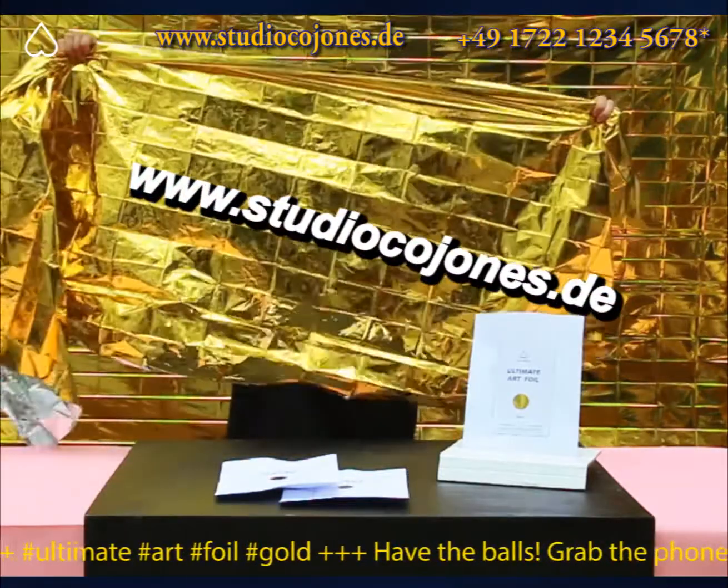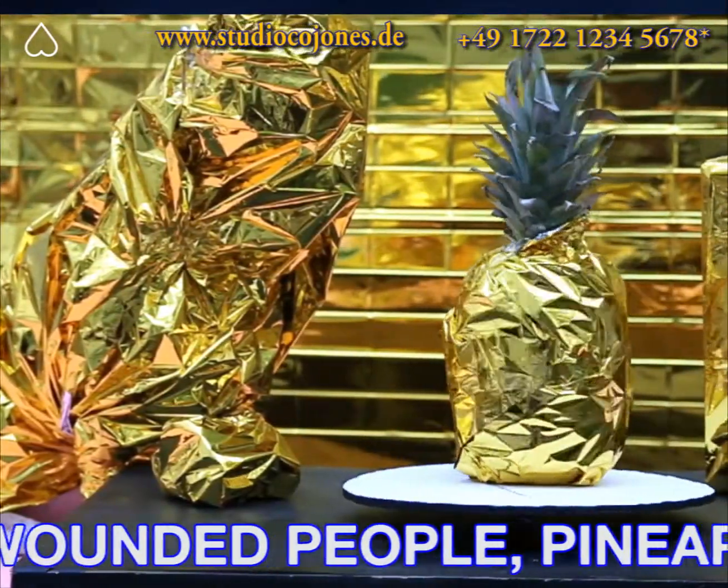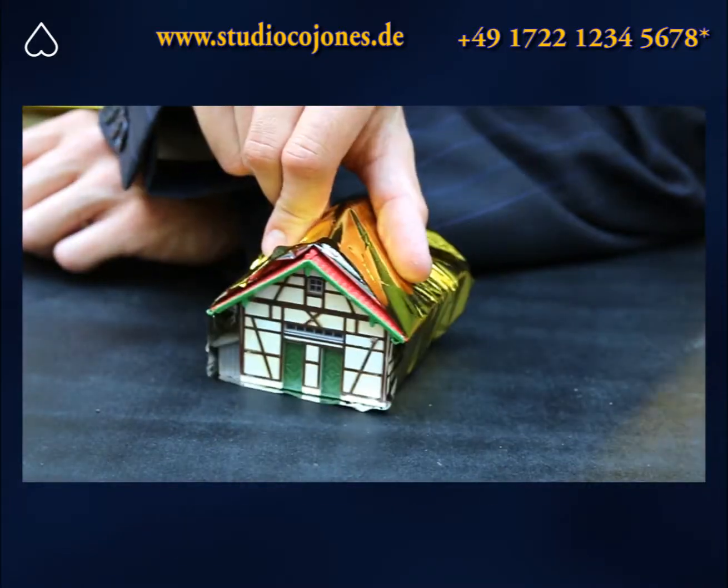Check it out at www.studiocojones.de. Wrap almost everything! Boxes, wounded people, pineapples, dogs, or even entire buildings! There are no limits to your creativity!